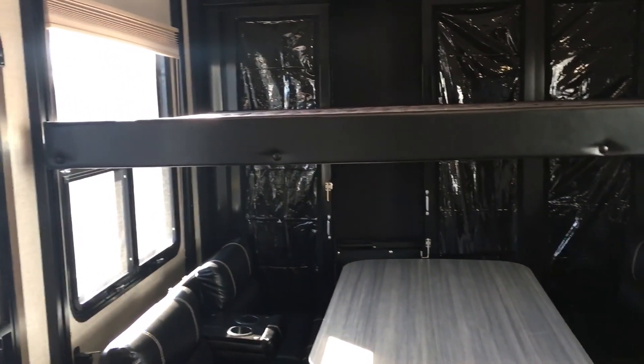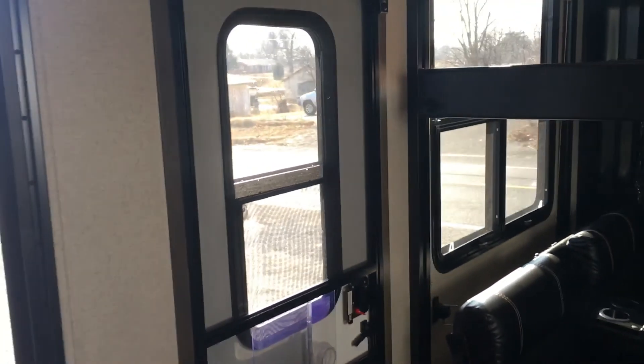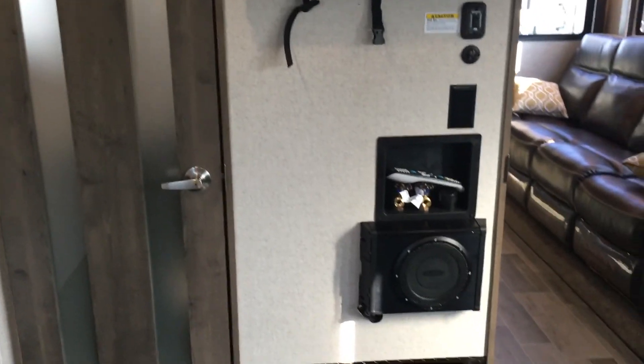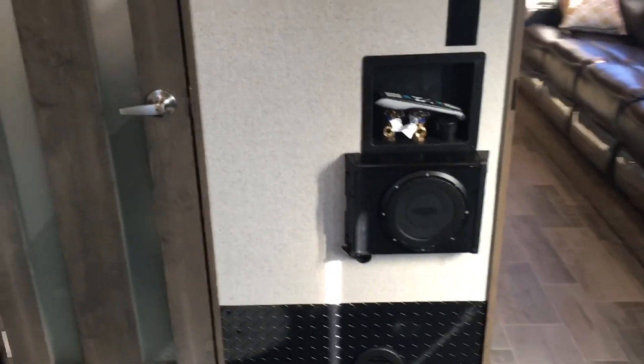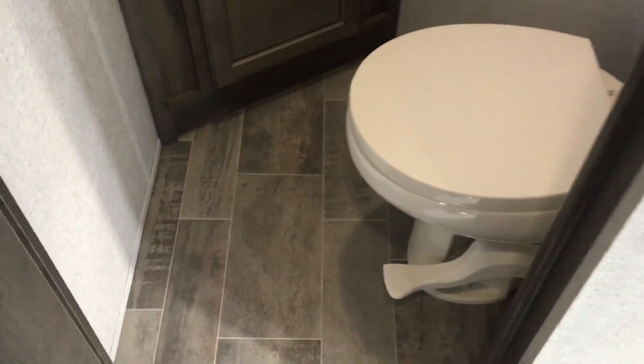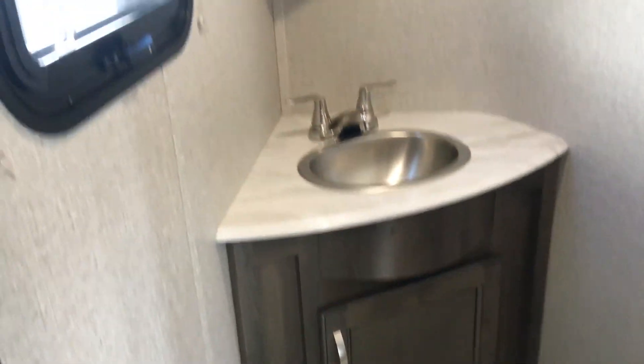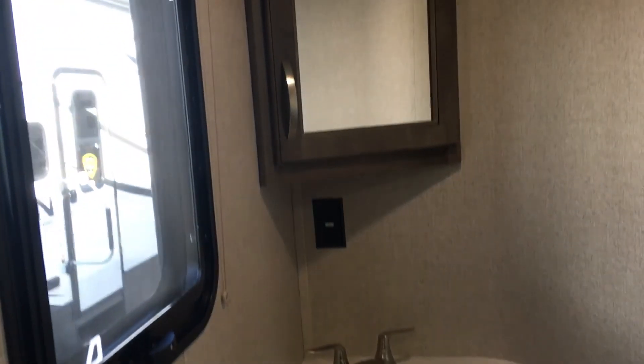Big windows in here keep that open, natural light trend going. There's the third AC up there as well. In the back right there's an entertainment center with washer-dryer hookup and upgraded audio. As a bonus, there's a half bath off the garage with a foot-flush toilet, a little storage, and a medicine cabinet — a nice addition.